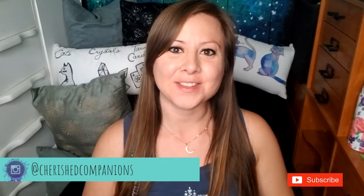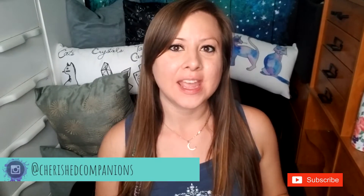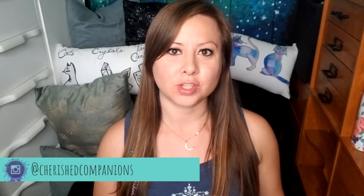Hey, welcome to my channel. In this video, I'm going to talk about the things that you need to know or do before you bring your puppy home.